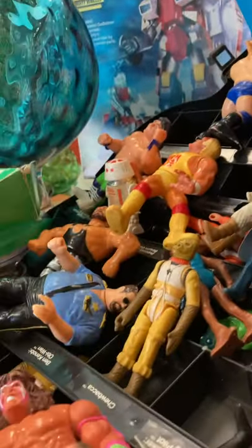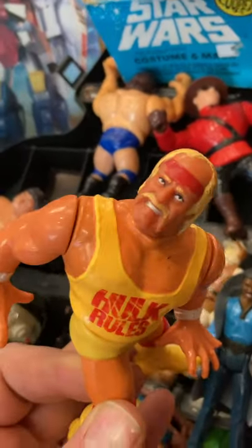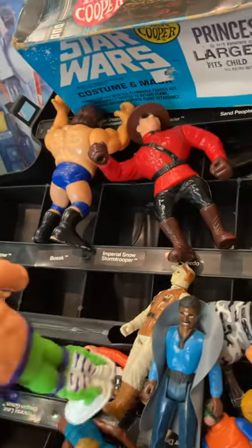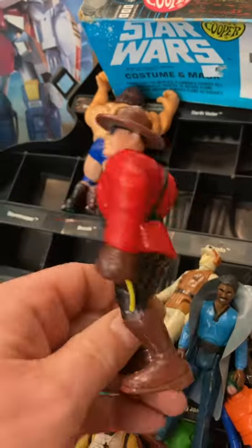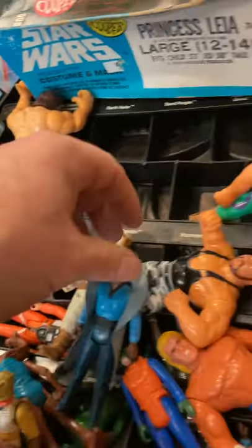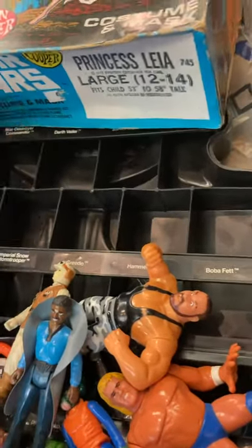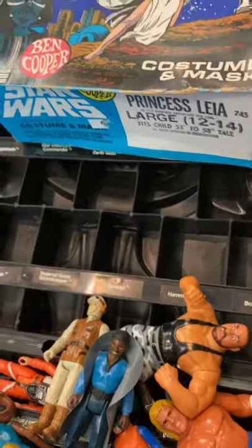There's Jake the Snake Roberts, the Bash Brothers, Hogan, The Mountie, and a few other guys I'm not super familiar with since I wasn't watching wrestling at that point in my life. It's a good lot to pick up. Then someone also brought in this Star Wars Darth Vader head carrying case — I already have a couple of those, but it turns out there are figures inside.